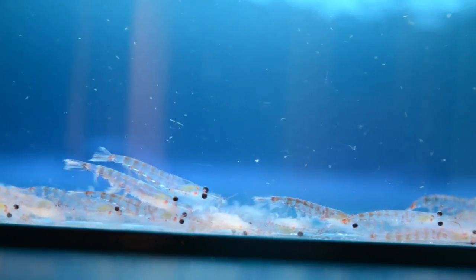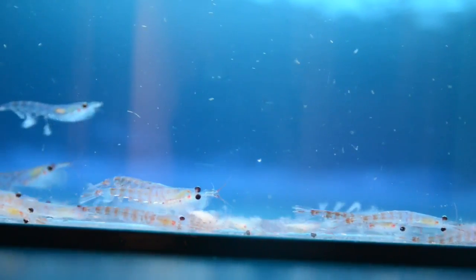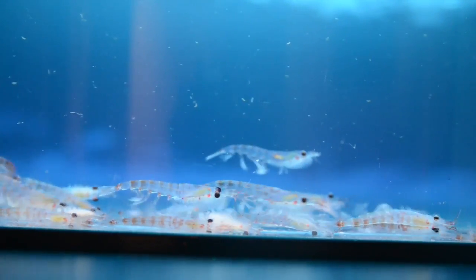They can grow rapidly during the summertime when they have lots of food, but when they have less food, they cannot grow much or even shrink. So it's really hard to get a handle on their growth rates, which is very important for our fisheries management.